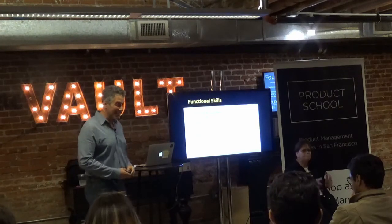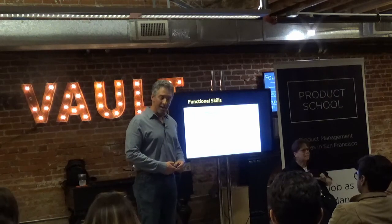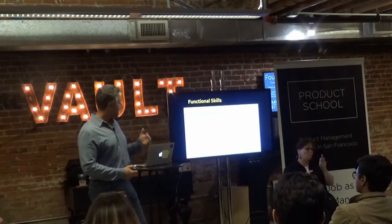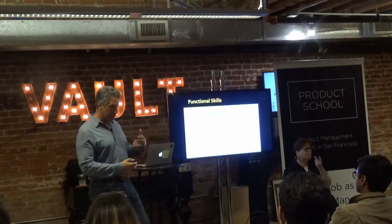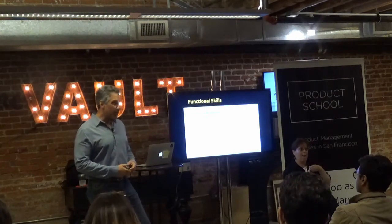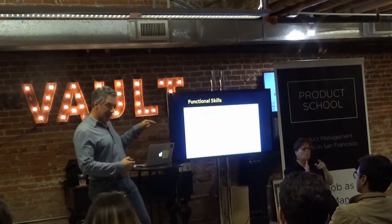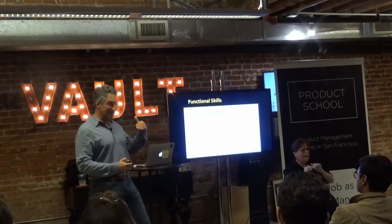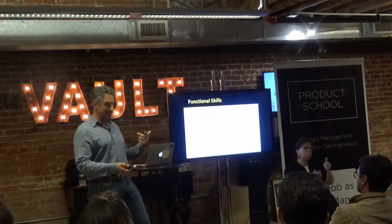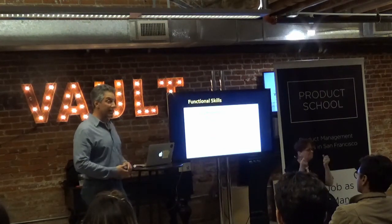There is a framework to identify underserved customer needs — there are many frameworks. One that I really like is written by Dan Olson, and there's a whole chapter on the method to identify these needs. There's also The Product Book by the CEO of this school, and lots of other resources.